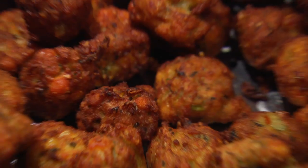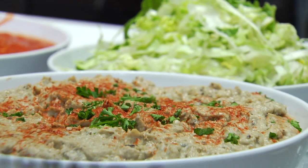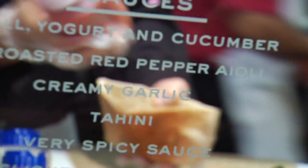We feature Mediterranean favorites like crisp falafel, house-made hummus, couscous, and baba ganoush. Then it's time to get creative and customize your roti experience with a huge variety of fresh veggies and signature sauces.